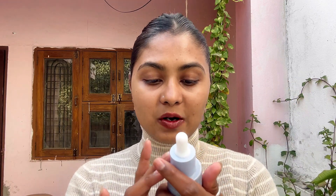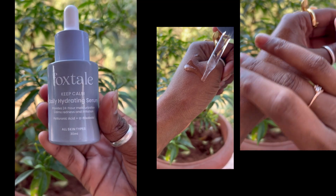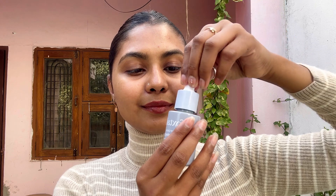After lip balm, I like to apply a good serum. For that I am using Foxtail Keep Calm Daily Hydrating Serum. This serum has hyaluronic acid which calms irritated skin, and its high-performing formula instantly plumps the skin and keeps it moisturized for 24 hours.